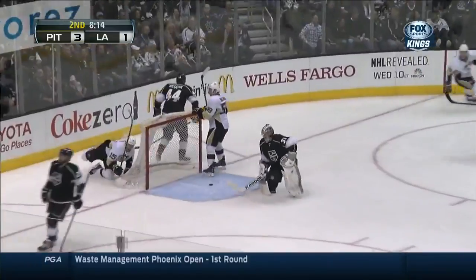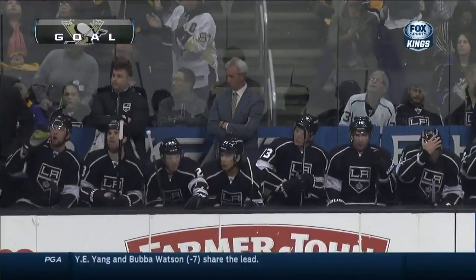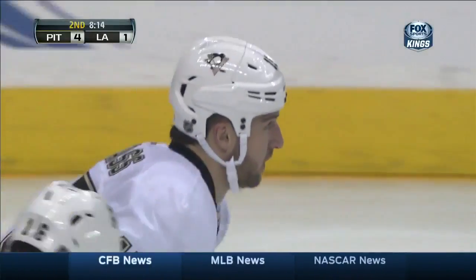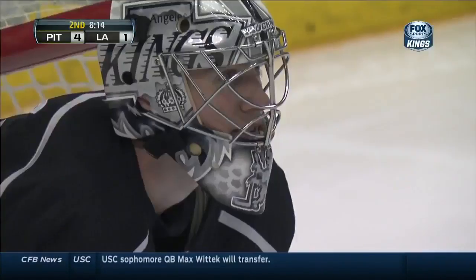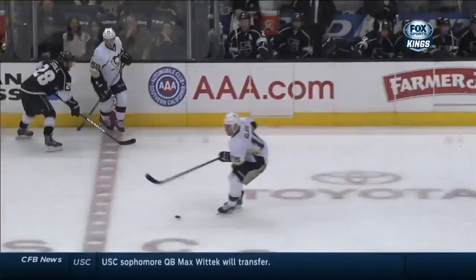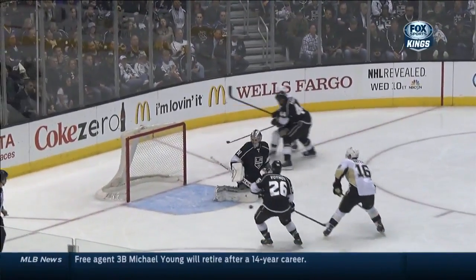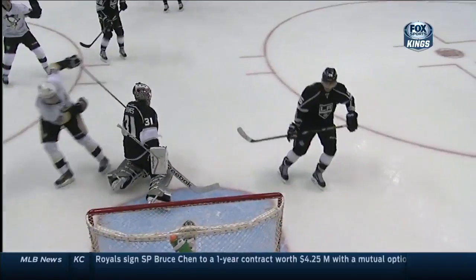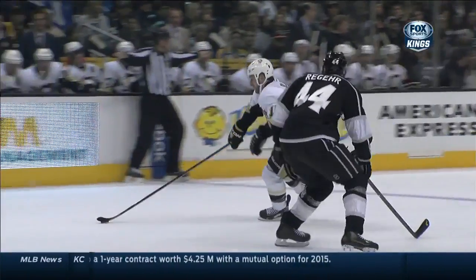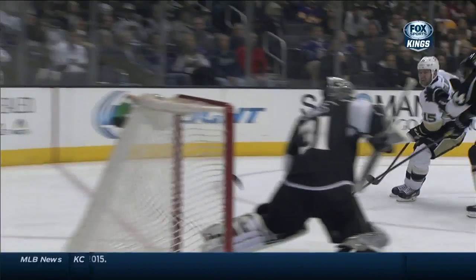A backhander by Tanner Glass — what a shot by Glass! And now it is 4-1 Pittsburgh. Darryl Sutter looks on — I'm sure he's concerned about the goaltending. He pulled quick because of three goals in the first. If the Kings are going to come back in this game they can't allow this. It looks like Jones is a little bit too tight there to the near side. Of course you're nitpicking, but they'll look at this on video time and time again.